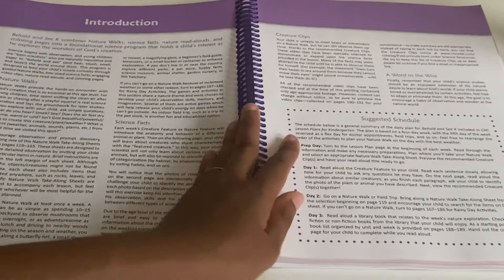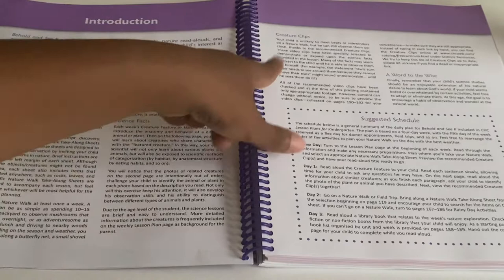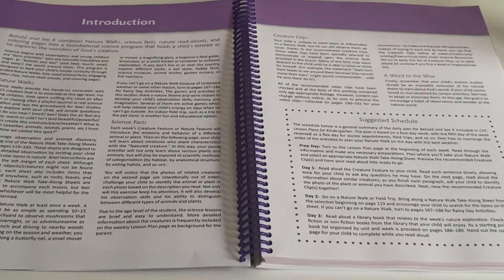Here is the introduction explaining the program, covering the nature walk, science facts, and the creature clips. I'll read this part called 'Words of the Wise': 'Remember that your child's science studies should be an enjoyable extension of his natural desires to learn about God's world. If your child seems bored or overwhelmed by certain activities, feel free to adapt or eliminate them. At this age, the goal is to encourage a habit of observation and wonder at the natural world.' That is a perfect summary of what this program is about.